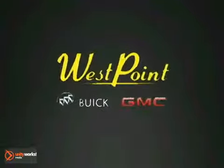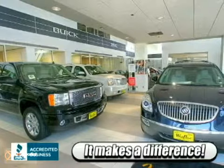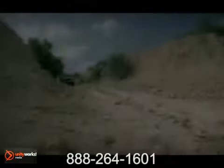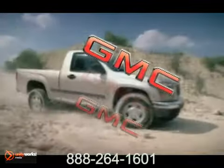Choose West Point Buick GMC and discover what so many of your Houston neighbors already know — it does make a difference where you buy a new Buick or GMC. Here's the vehicle for you: Canyon delivers all the capabilities and technology you'd expect in a genuine GMC truck.